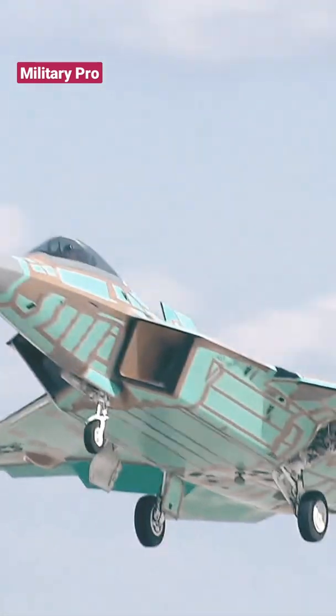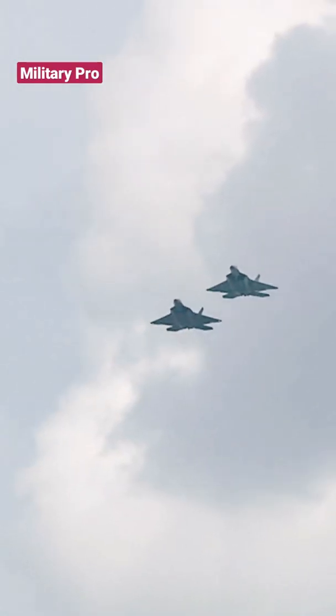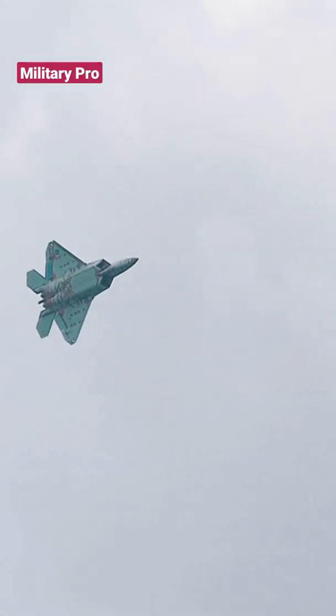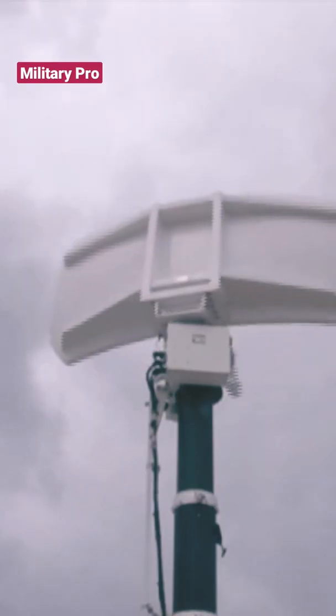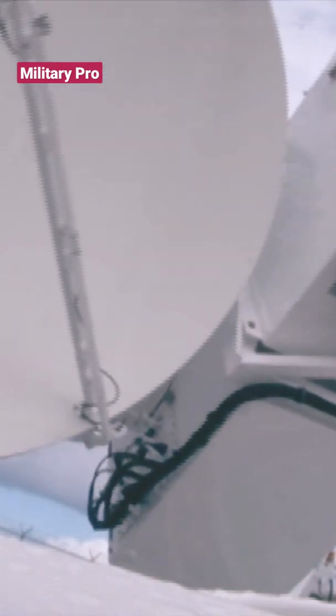Is the F-22 invisible to radar? The F-22 uses stealth technology to reduce its radar and infrared signature. In this way, it is harder to detect when flying in hostile territory. The F-22 is also capable of shooting down an enemy plane without ever being detected.